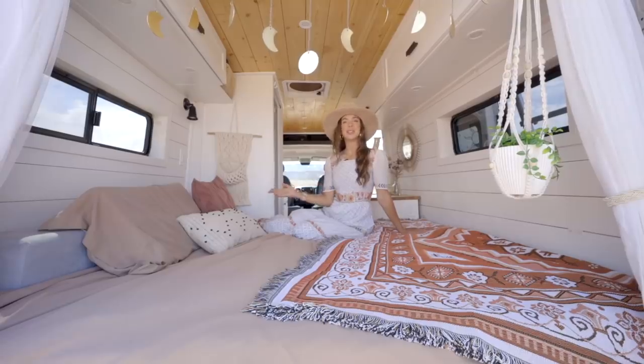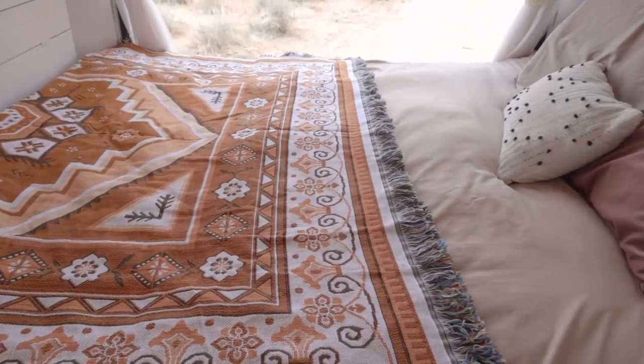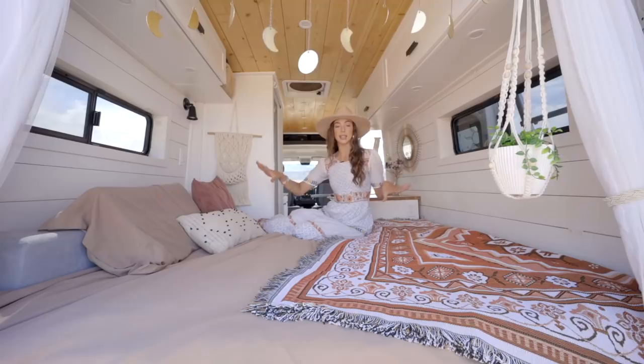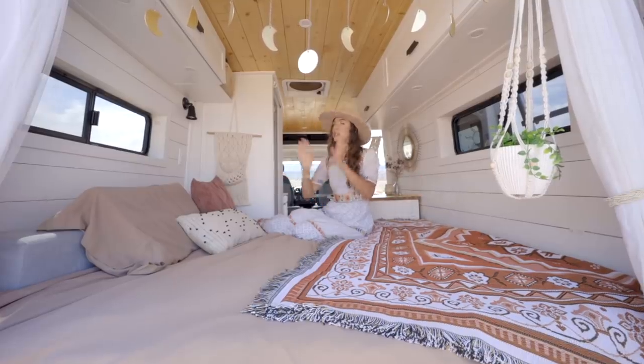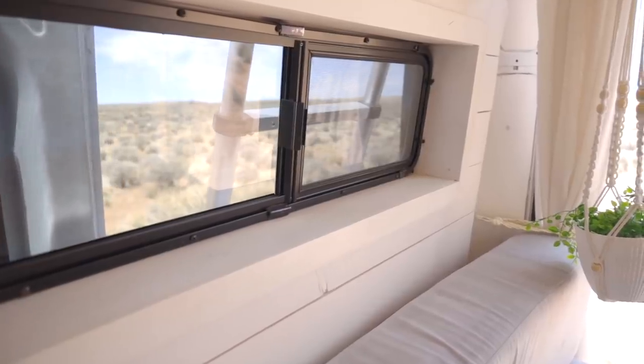Welcome to our bedroom! We decided to buy a queen-size firm memory foam mattress from IKEA, cut it up into four pieces — that's what makes our bed convert into a dinette. We did have to cut it a little short to fit, but the Ram Promaster is known to be one of the widest vans, so we got it as wide as we possibly could. We have two windows in the back which we love for airflow while sleeping at night.